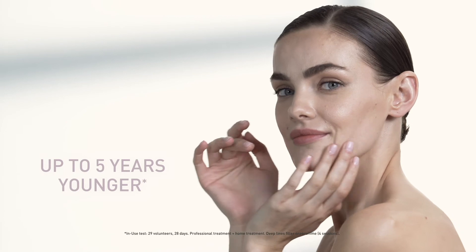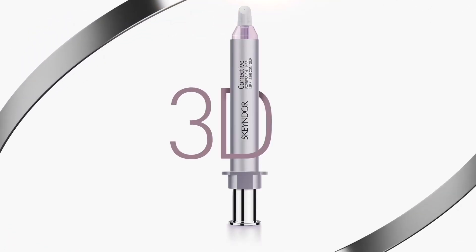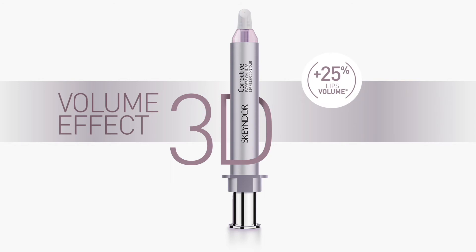Wrinkles disappear naturally and gradually from the first session. And now, new expression line lip filler contour with 3D volume effect and anti-spot action.